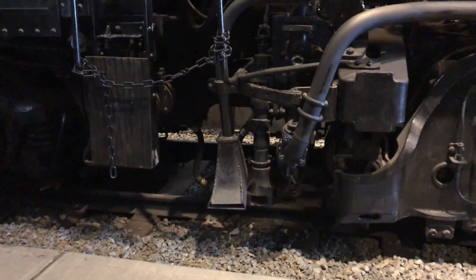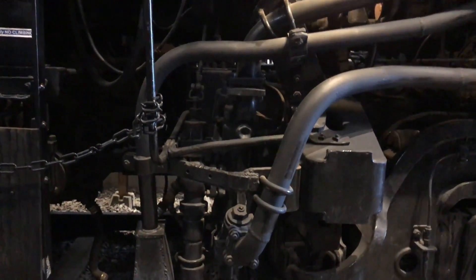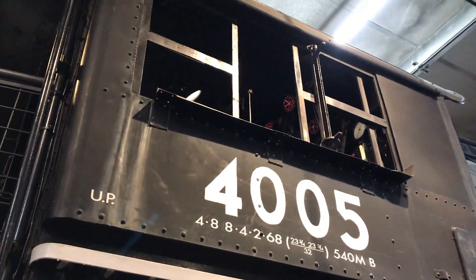Down here you have the piping for the boiler blow down. Next to the blow down you also have the Nathan live steam injector, which is controlled by the engineer. A little bit later we'll hop up into the cab and take a look at some of the controls in there.